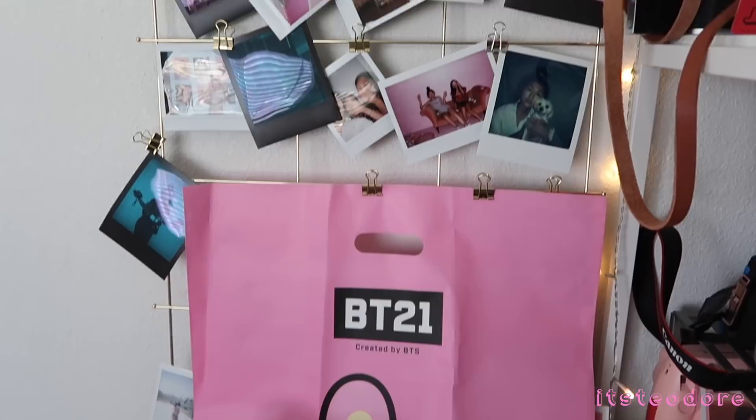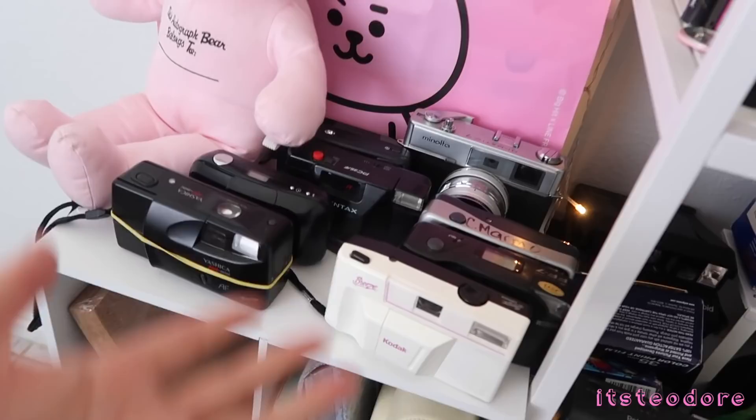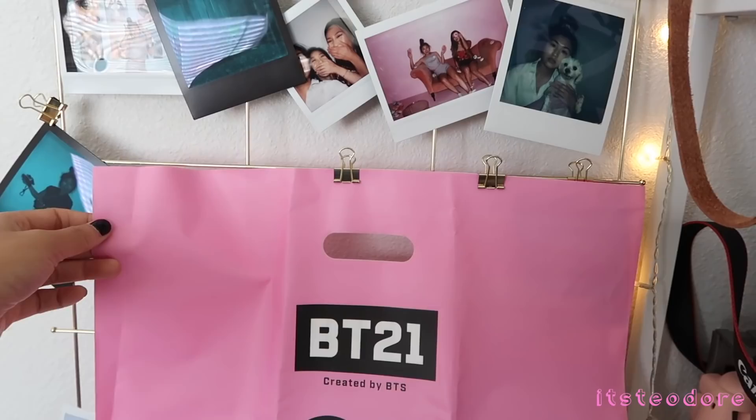The next part we are going to show is this other shelf. This shelf really doesn't have much inside it — it's mainly what's on top of it. So what I have here is this wired metal thing that I got from Ikea and I hang a lot of pictures that I like on here. There's more behind there but it's covered.